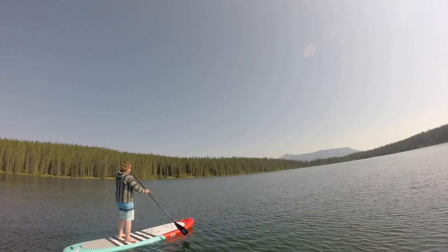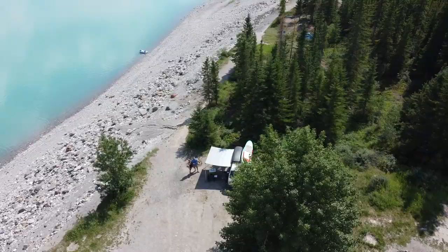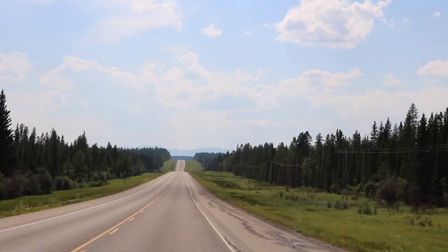Welcome to Nordegg area and David Thompson country. We are just outside of Rocky Mountain House in Alberta, about 75 kilometers from Red Deer on Highway 11, the David Thompson Highway. It stretches from east of Red Deer all the way to the Banff and Jasper Icefield Parkway. Over the next two days we're going to be staying at a couple of different campsites along the highway, and we can't wait to do a little bit of exploring.